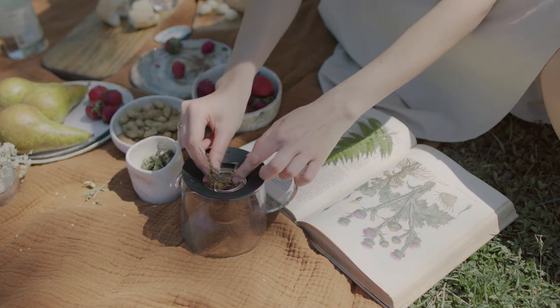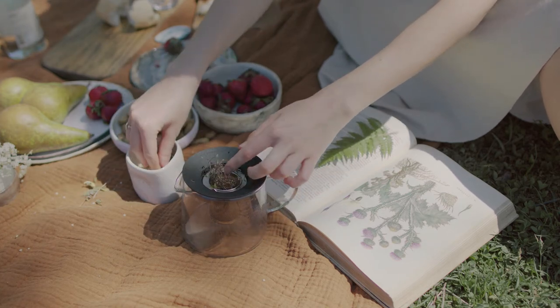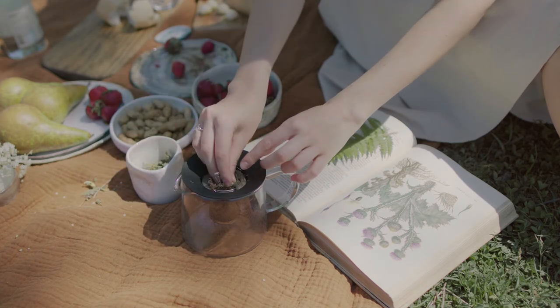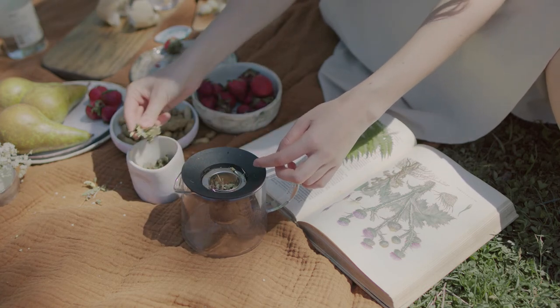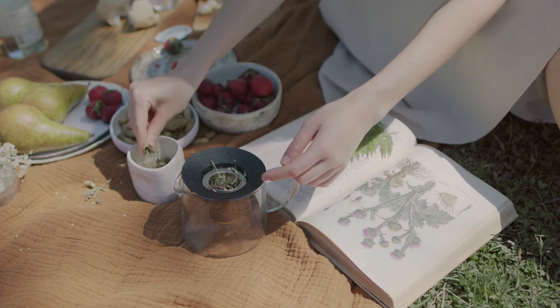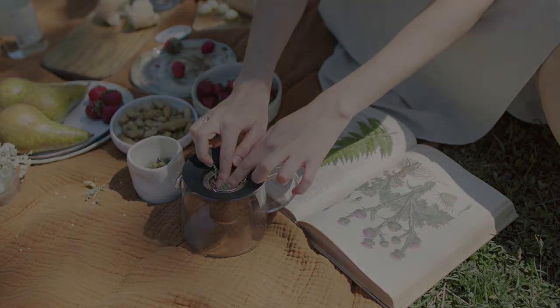You can sweeten your herbal teas with agave syrup, birch sugar, maple syrup, or honey, according to your taste. Birch sugar and stevia are recommended for diabetics and people watching their line. Do not use synthetic sweeteners.